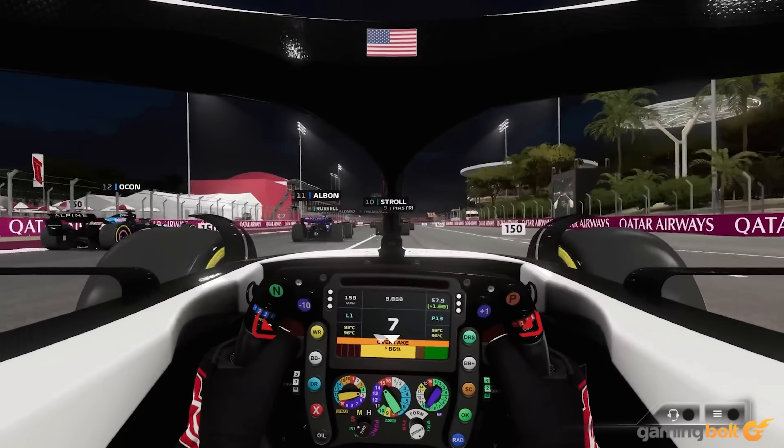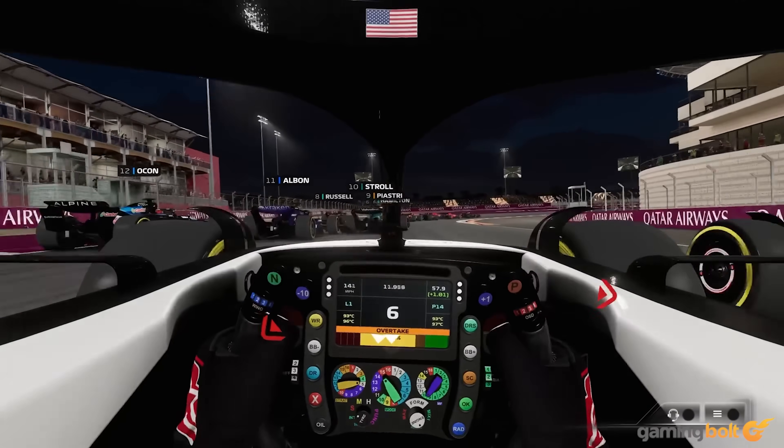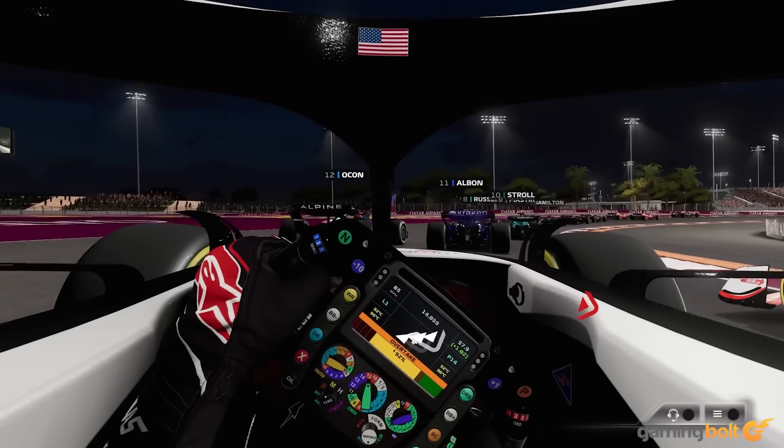Like last year, you can acquire cosmetics for your avatar with in-game currency — like shirts, pants, hats, and podium emotes.